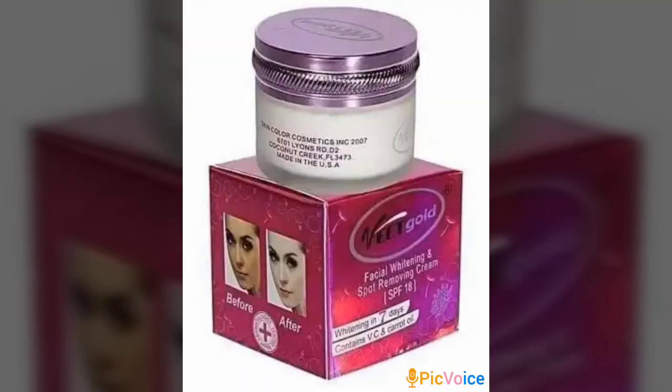The second one is Vitegold Facial Whitening Face Cream. Vitegold is known for producing good products — they are very gentle and soft on the skin, not harsh. This facial cream gets rid of stubborn spots, acne, black hairs, white hairs, eczema, pimples, and scars.